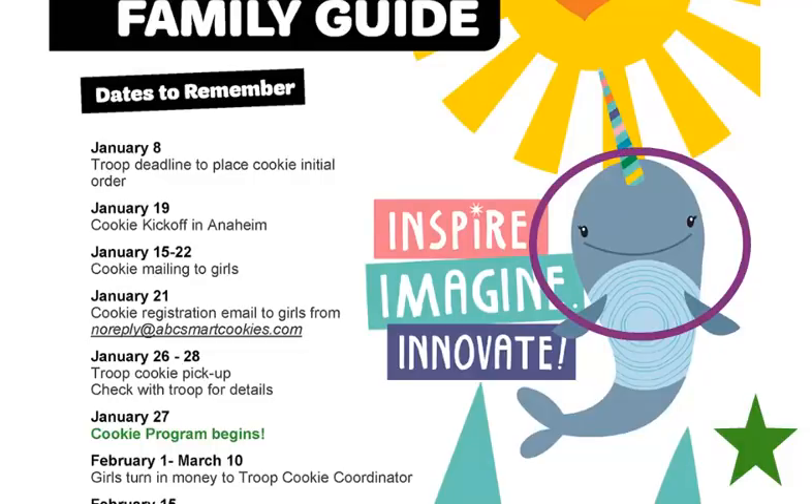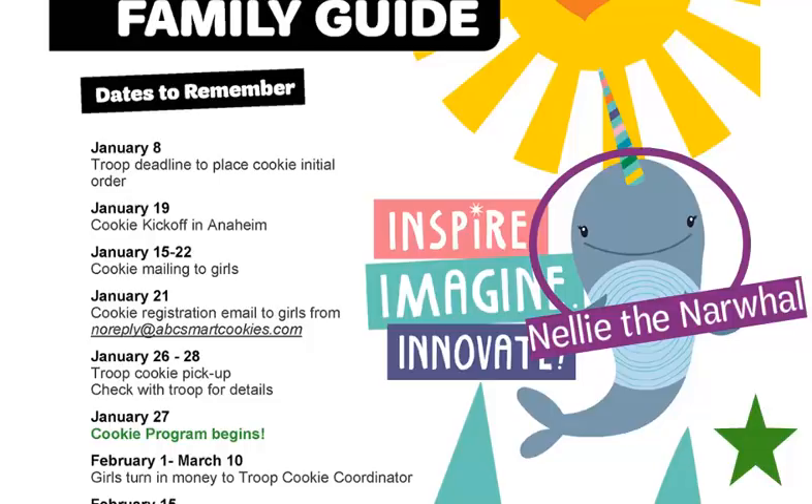Begin by introducing the mascot and theme for this year's cookie program. This year's mascot is Nelly the Narwhal and we are challenging girls to inspire, imagine, and innovate.